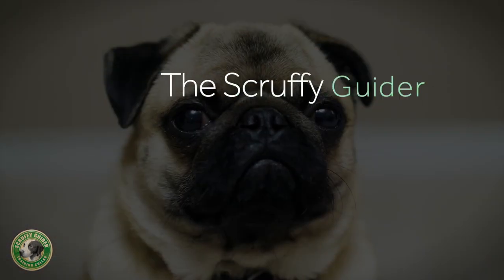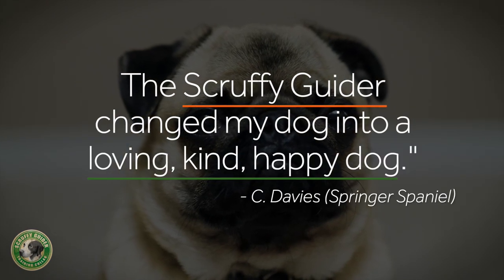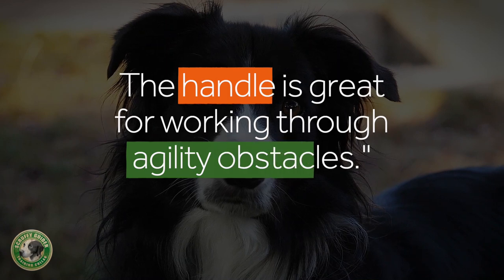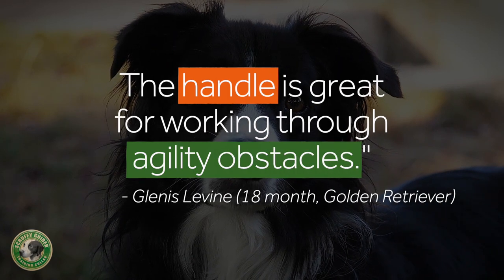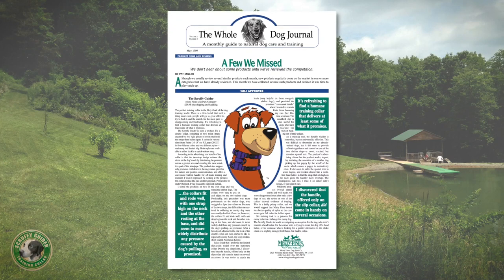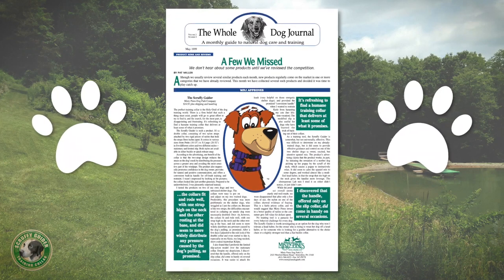Since 1996, the Scruffy Guider has been used, approved, and recommended by veterinarians, dog trainers, groomers, pet care professionals, agility course competitors, and novice dog owners. Whole Dog Journal has given this innovative collar two paws up, and your dog will too.